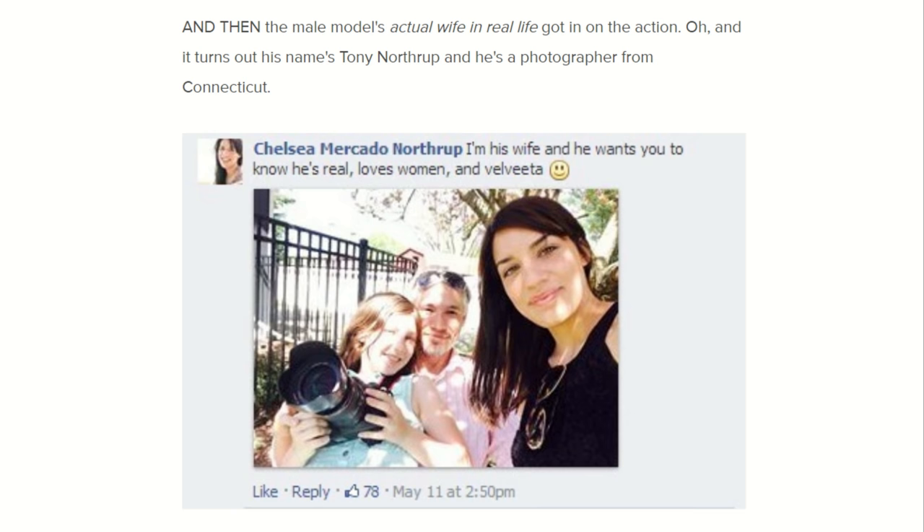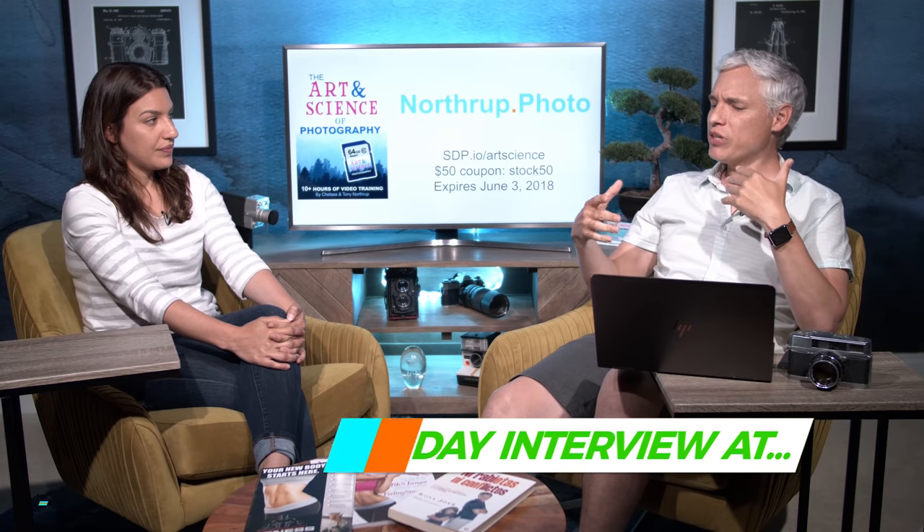The response was so huge that Tony eventually took a photo of them together just to show that he's a real person — people were saying he looked like a mannequin. If you Google 'stock photography Tony Northrup' you can find a full interview about what it was like to be in these campaigns. Every stock photographer ends up in some photos because it's just so convenient to use yourself as a model.